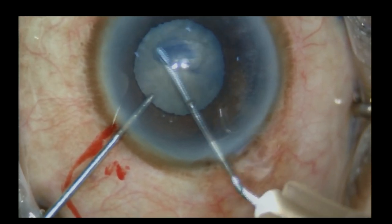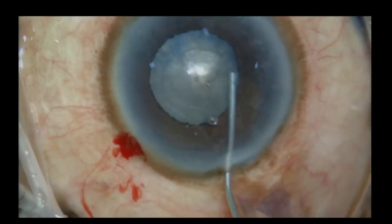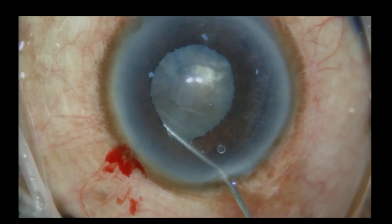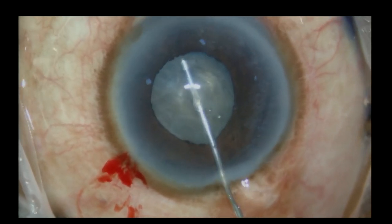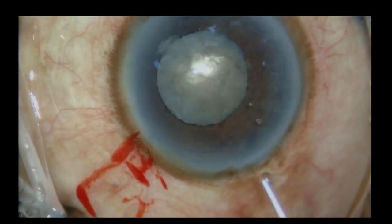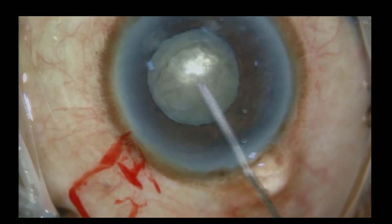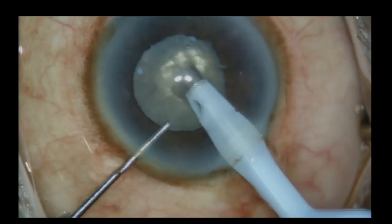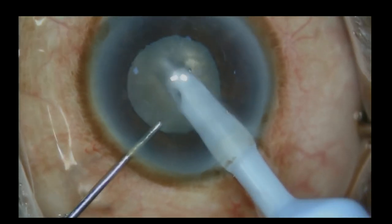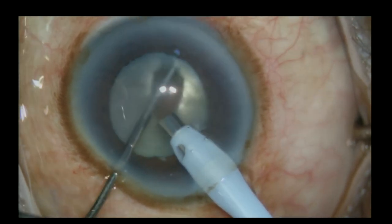I'm doing a slightly larger rhexis and multiple quadrant hydrodissection, very similar to what I've done before. After every hydrodissection, I just burp the incision a little bit to make sure the fluid flows around. I put high-density viscoelastic to coat the endothelium. The technique is almost the same — I do a central trench, rotate, and then chop.